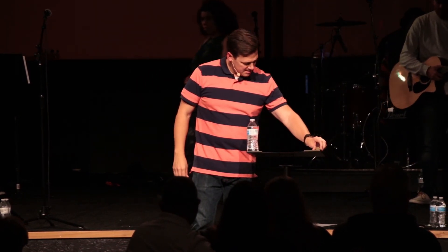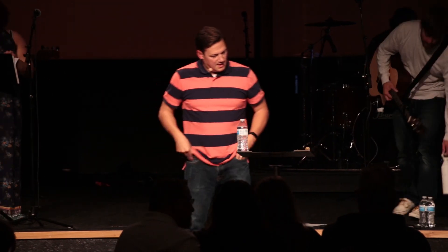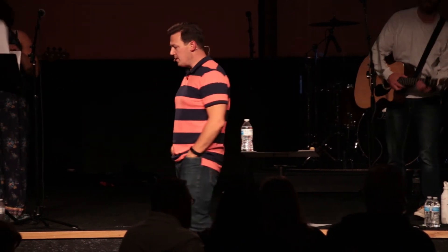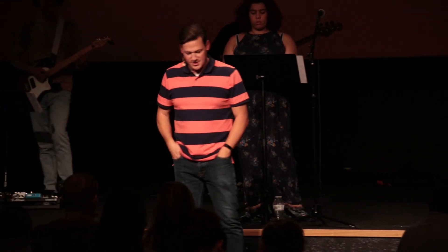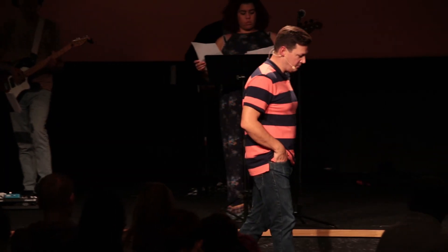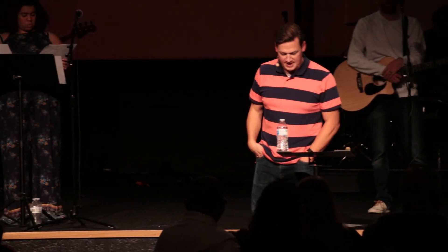Would you bow your heads with me in prayer? Next week we're going to talk about what it means to live this kind of faith out — how do you spot a true follower of Jesus in places of work, in places of school, in the places where we spend our time.